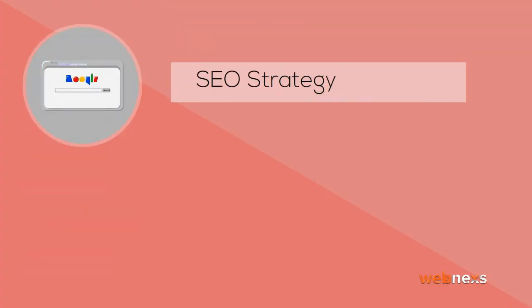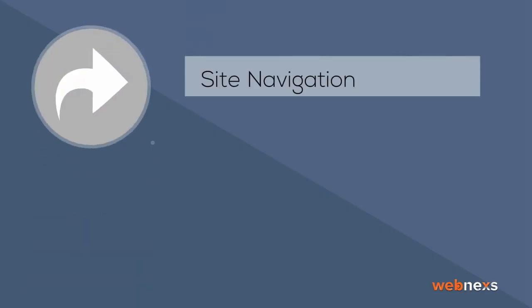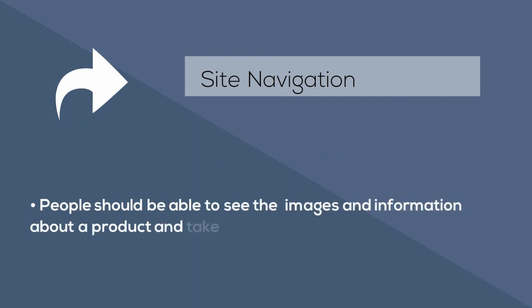SEO strategy: SEO optimization is not just about focusing on keywords — it is something more than that. It focuses on how your site is built, how images are tagged, and how data is passed. Site navigation: nothing can discourage your customer more than poor navigation. People should be able to view images and information about the product and return to the home page easily.